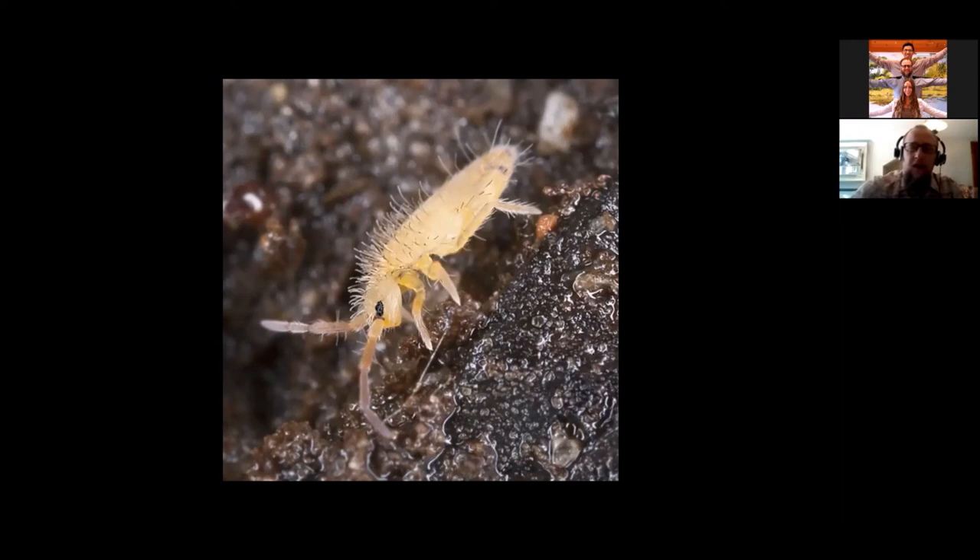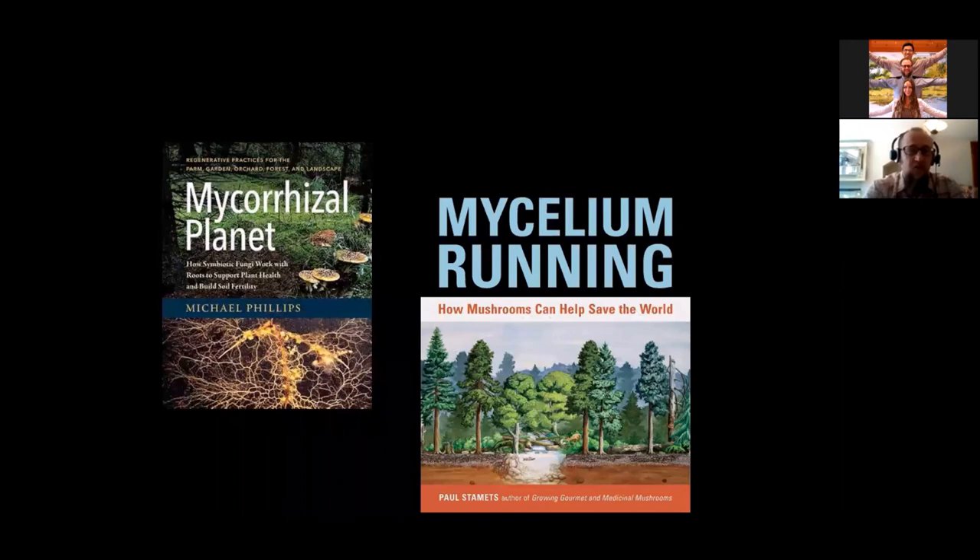There's a lot more stuff you should know about mycorrhizae, and because of this, here are two books recommended to check out from the library or add to your collection: the first is Mycorrhizal Planet: How Symbiotic Fungi Work with Roots to Support Plant Health and Build Soil Fertility, and the second is Mycelium Running: How Mushrooms Can Help Save the World.